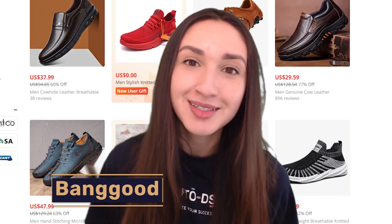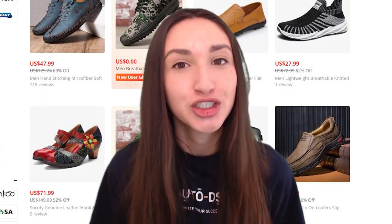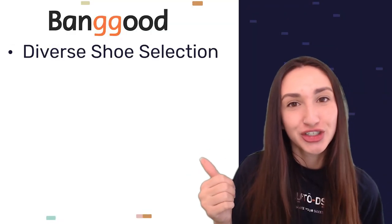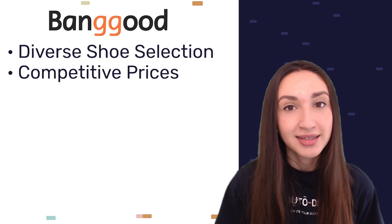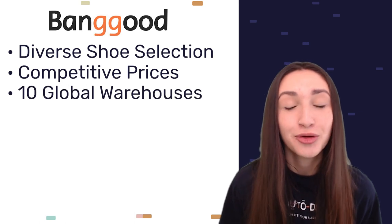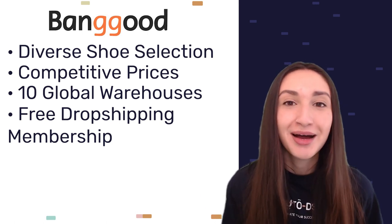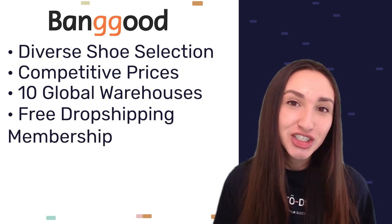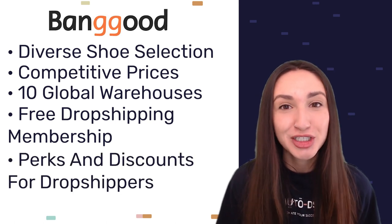Next up is Banggood, which offers a diverse array of shoes from sophisticated stilettos to comfortable sneakers at competitive prices. These low prices allow dropshippers to set flexible costs and gain more profits. Banggood has 10 warehouses situated all over the globe. Dropshippers can also enjoy free memberships, which come with valuable benefits such as personalized product suggestions and a credit points accumulation system, as well as perks and discounts especially when dropshipping.